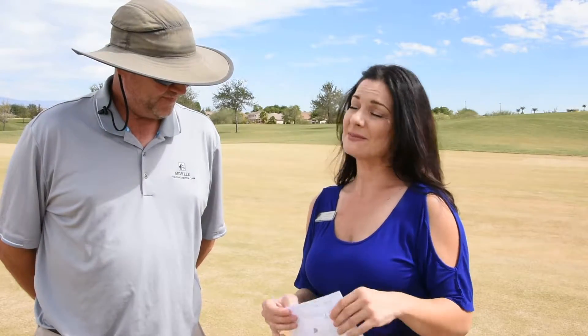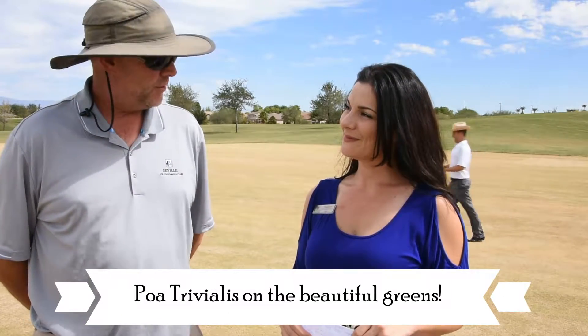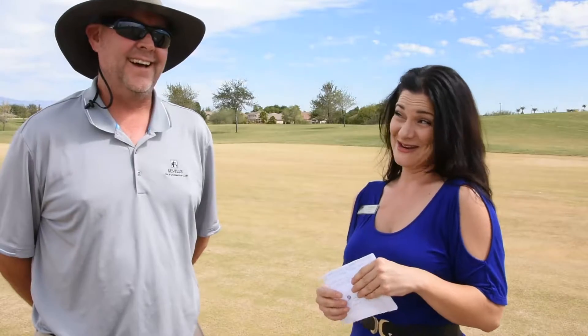What types of grass do you use? We use perennial ryegrass on the fairways and tees, and we use poa trivialis — rough bluegrass — on the greens. Awesome. And last question: can you come overseed my yard when you're done? Not this week, but maybe next week!